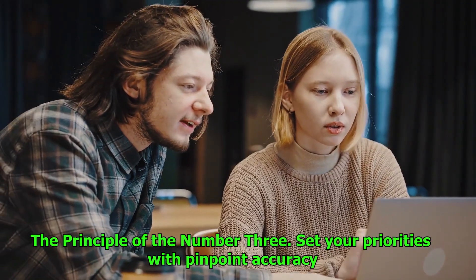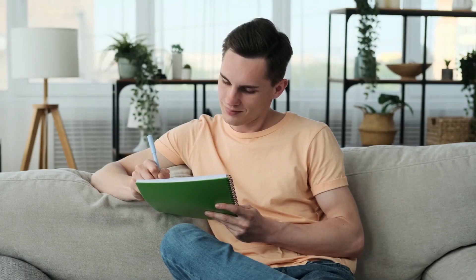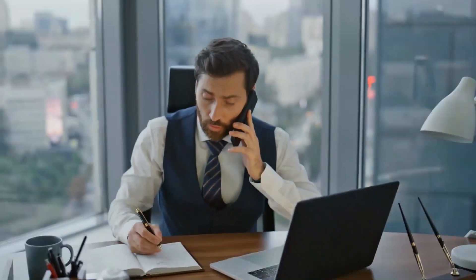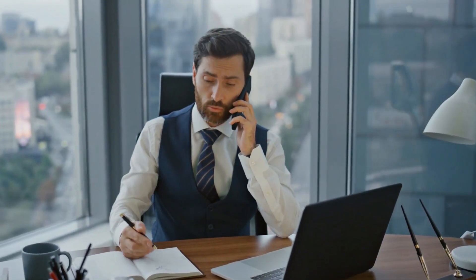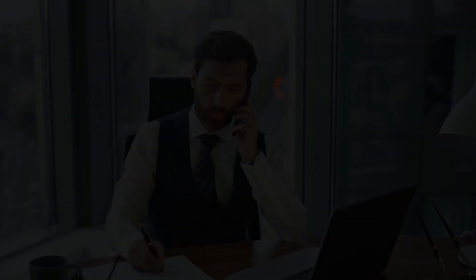Number 4: The principle of the number 3. Set your priorities with pinpoint accuracy. Determine 3 high-priority tasks that need to be completed each day and write them down. You won't feel as overwhelmed by a big to-do list if you follow this rule, since it helps you concentrate on the things that are actually important. You can ensure that you are making progress on crucial goals by assigning higher priority to the 3 most important tasks.